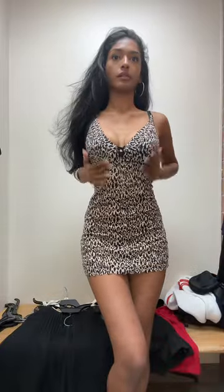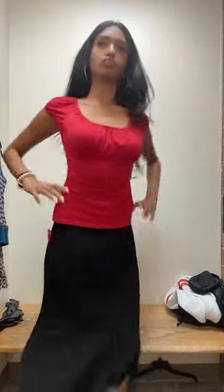I got lucky today because somebody decided she wanted to donate all her Victoria's Secret stuff. Also, I'm kind of going for the office siren vibe recently, so I decided to grab some midi skirts.